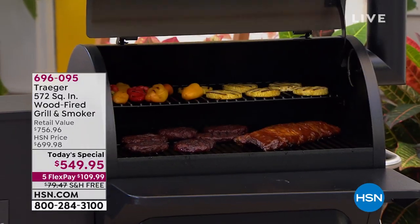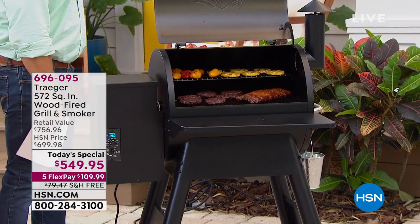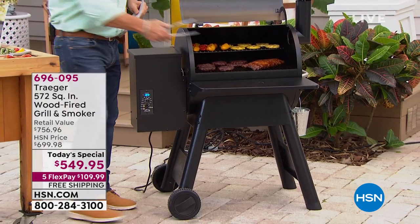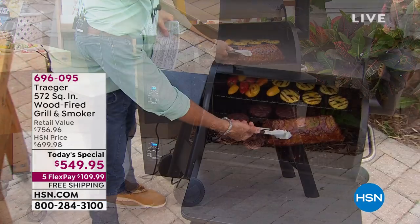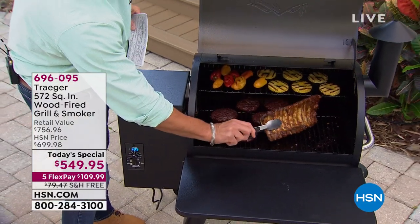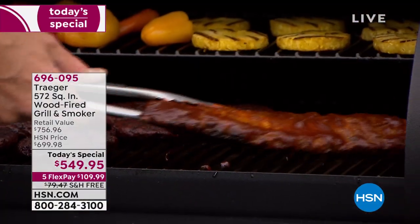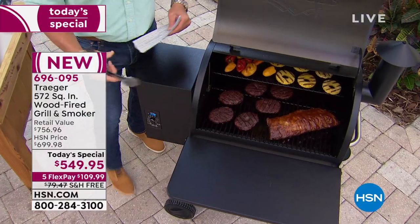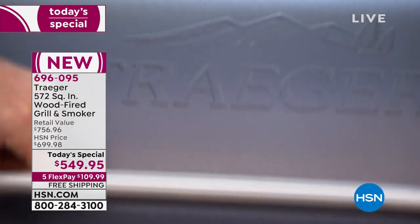Do I even have to talk, or can we just look at this for 25 minutes? Look at that — look at how amazing these ribs are. Look at those ribs, oh my goodness, done to perfection. Look at the crispy on the bottom — that is what spare ribs are supposed to look like. We've got burgers in here, we're grilling some veggies, we've got some pineapple on there — absolutely gorgeous.